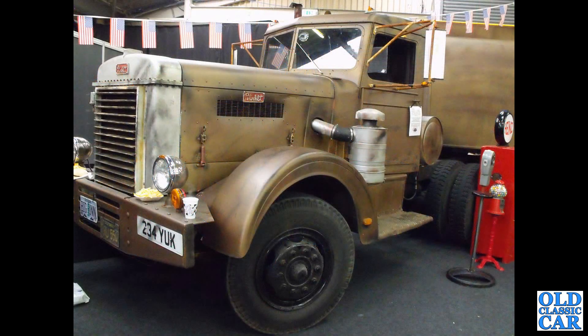Next up, a Peterbilt. This is a replica of the lorry that featured in the film Jewel in the 1970s. This one has been built into a catering vehicle — a fantastic bit of kit.